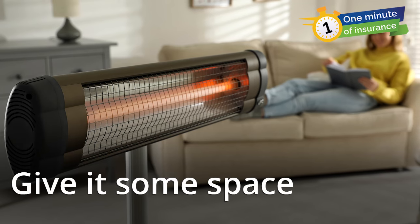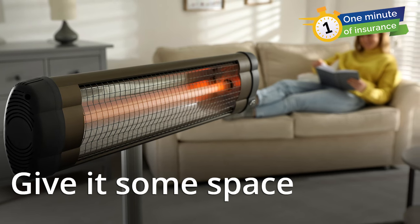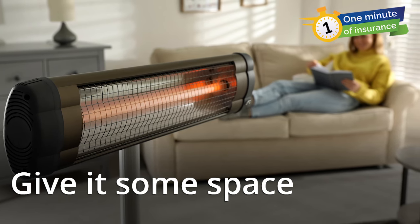Make sure your heater is at least three feet away from anything that can catch on fire, including furniture, blankets, or your mattress.